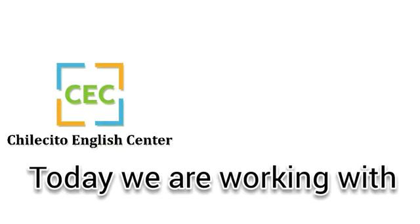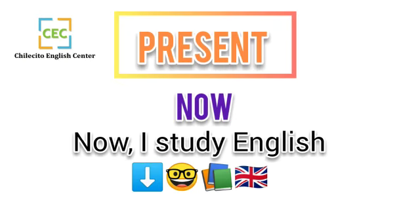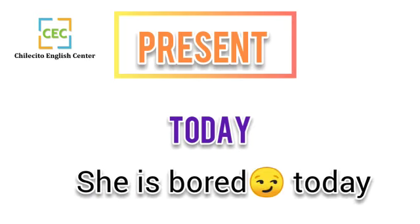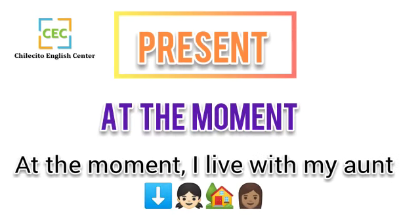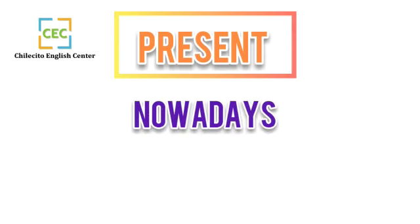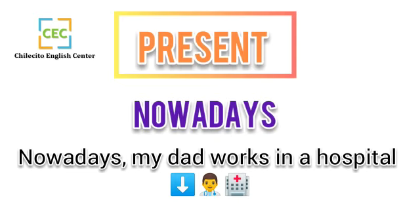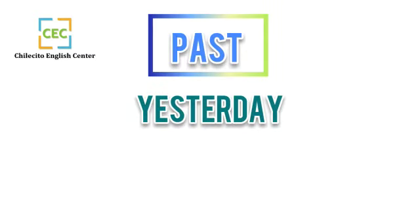Today we are working with time expressions. Present time expressions: now — 'Now I study English.' Today — 'Today she is bored.' At the moment — 'At the moment I live with my aunt.' Nowadays — 'Nowadays my dad works in a hospital.'